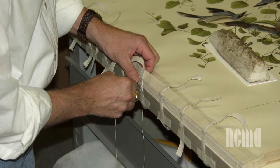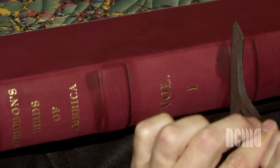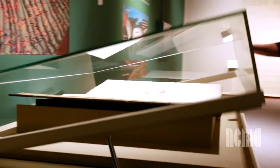Here at the North Carolina Museum of Art, we had our collection bound into four books, which we now rotate every quarter to show a different bird.